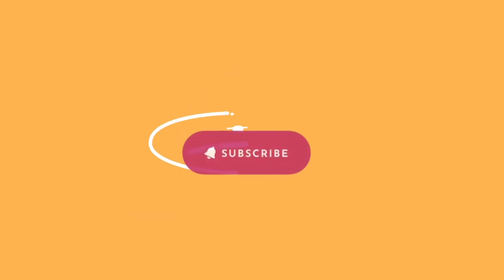What's happening, everybody? It's Chris here. Thanks for tuning into my video.